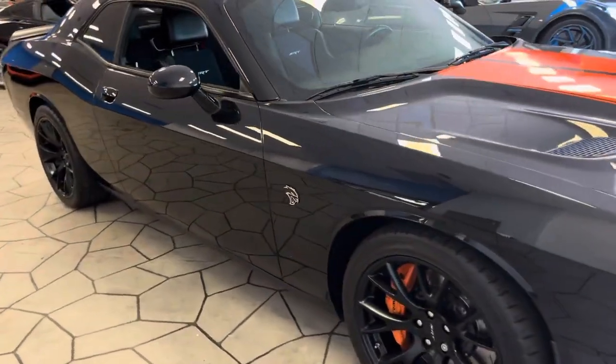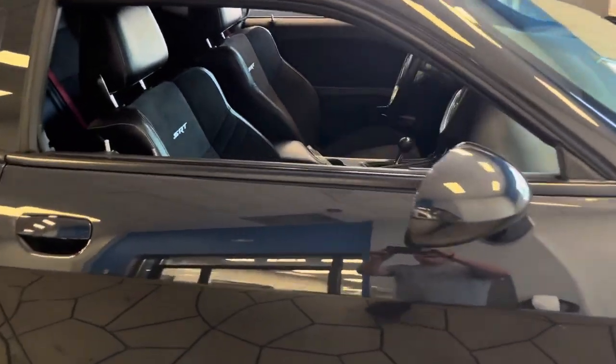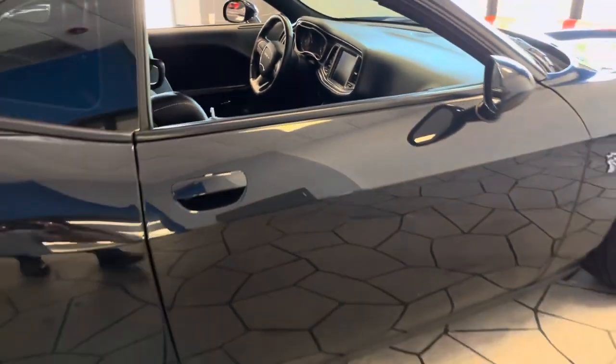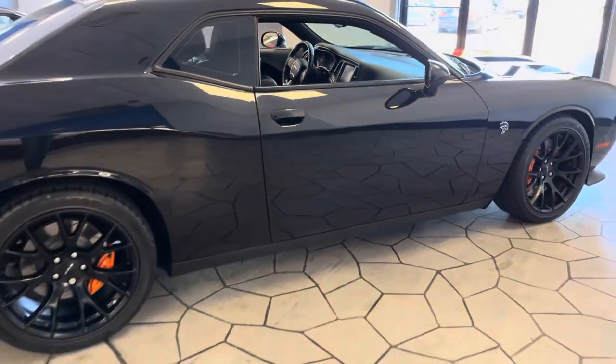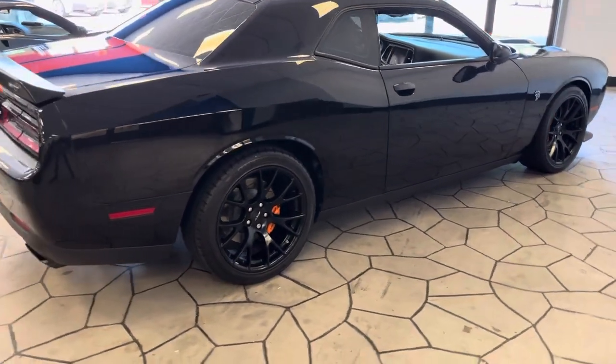But today, the best part is this '15 Hellcat. It has 23,000 miles, and it's a manual trans. Black metallic exterior, black wheels, red calipers — best part of this: Carfax certified, low mileage, absolutely stunning.